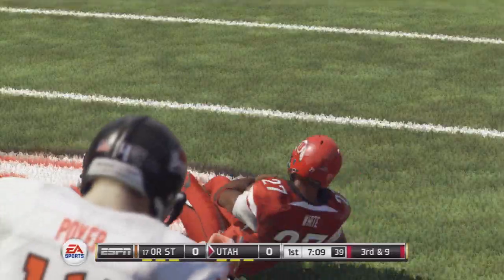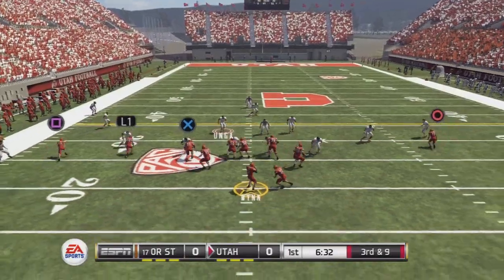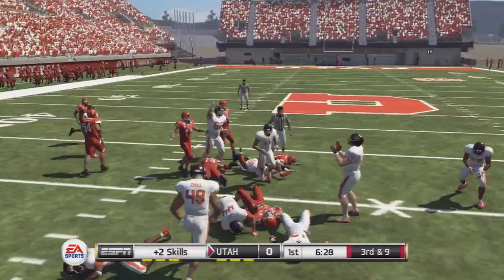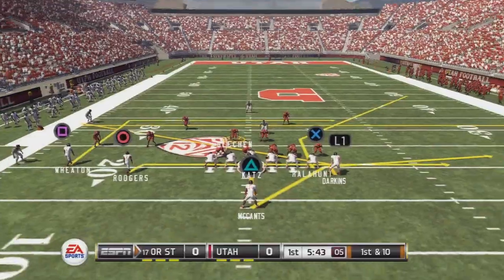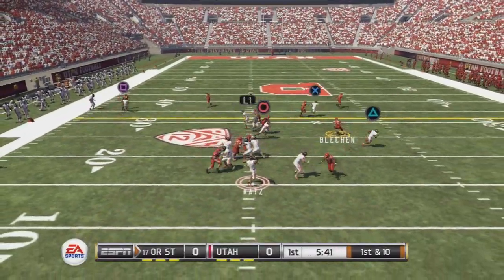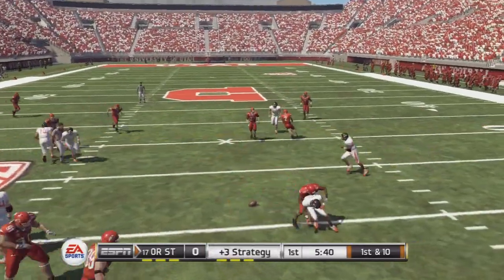Hands off up the middle and stuffed. They hand it off again, brought down after a nice run up the middle. And it's knocked down.